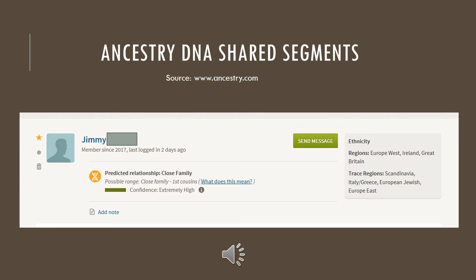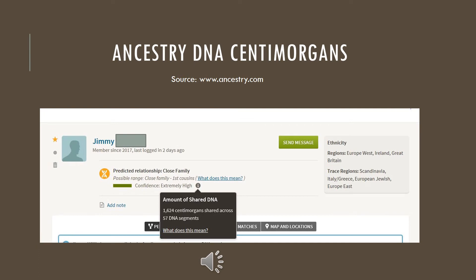Next to the confidence green bar, it says extremely high, and next to that it has a little eye dot — you're going to want to click on that. But when you see your list of matches, don't click the eye dot there. Within the matches, you have to click on a specific person first, otherwise it won't take you to the next screen I'm going to show you.